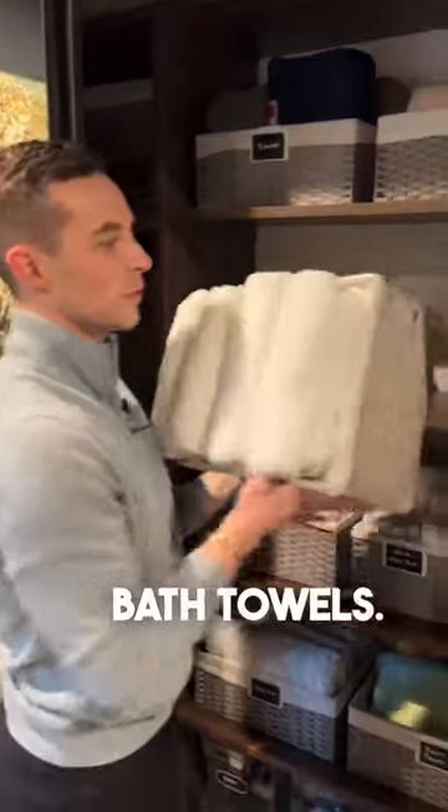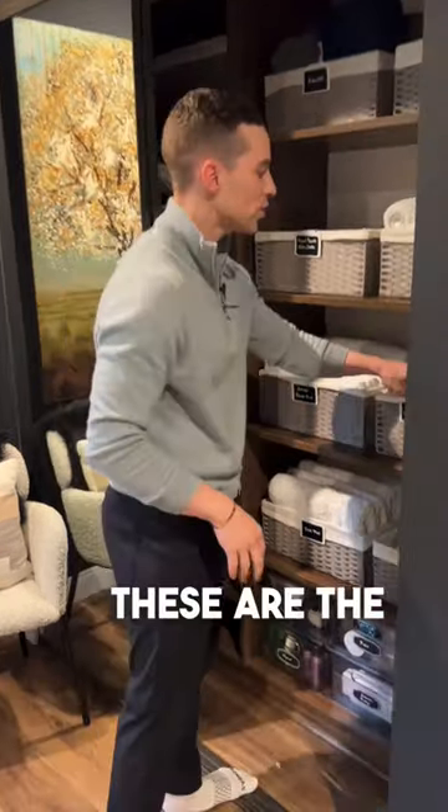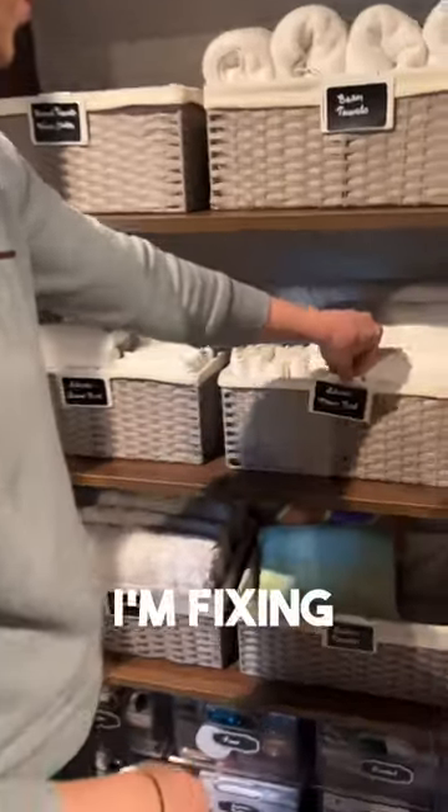And then these are like the bath towels. That looks good. Don't tell the guests. These are the sheets — you've seen the sheets already. I'm fixing the label.